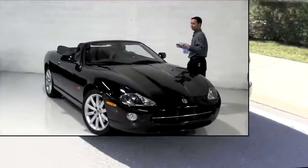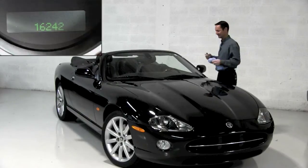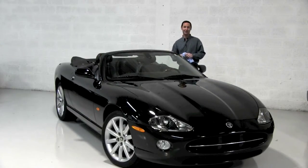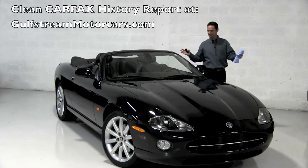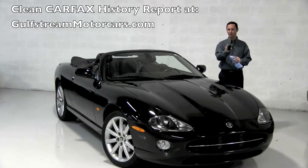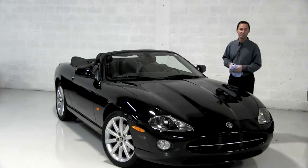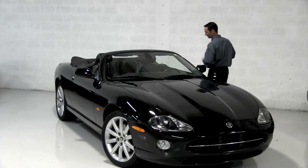Number one: how many miles? How does 16,200 sound on a 2006? Number two: the condition. It's beautiful — no accidents, as you can see on the website with a clean history. Number three: those first two don't even matter if you don't like the color.